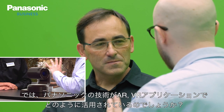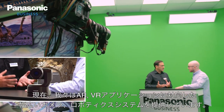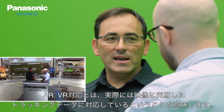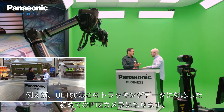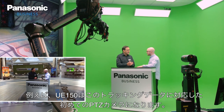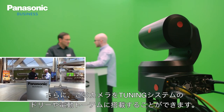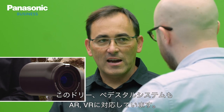So how does Panasonic technology work in these environments? At this moment we are offering a wide range of camera and robotic systems compatible with all these applications. Being compatible means providing tracking position data in a synchronized way. Starting with the UE 150, that's the first PTZ capable of providing this data. The camera can be mounted on dollies, on motorized columns with a tuning system, and that combination is also compatible with AR and VR.